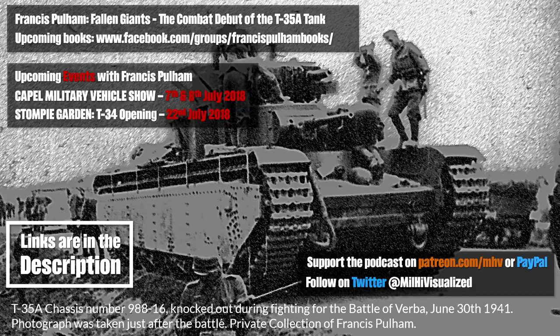Multi-turreted tanks were there for a very short amount of time. There were a few British ones, the Neuberfahrzeug for the Germans with a handful, and probably the best known is the T-35. What was the basic idea behind these multi-turreted tanks? Was it something along the land cruiser thing, going from ship combat and seeing that multi-turrets make sense there? Or was there some other idea behind this?